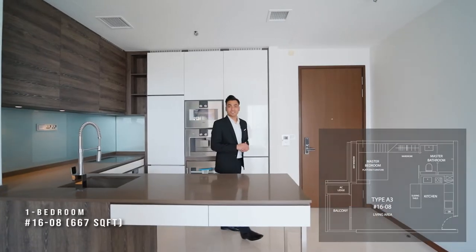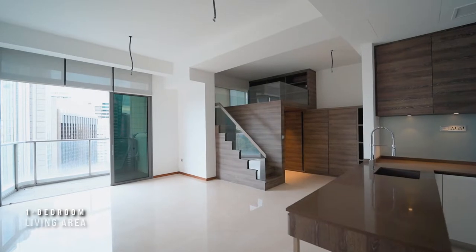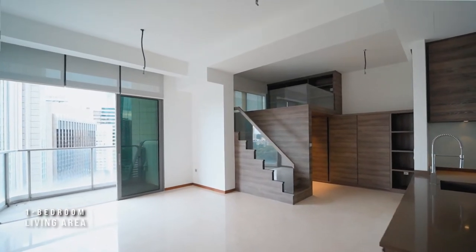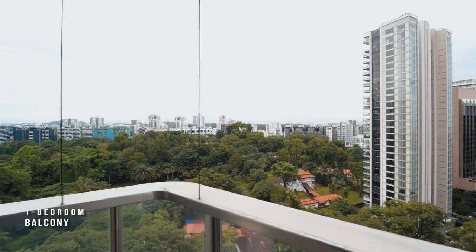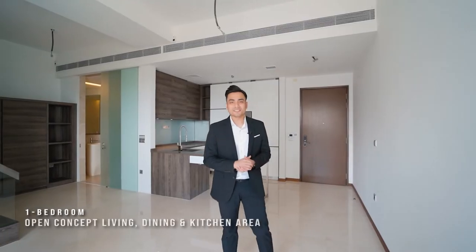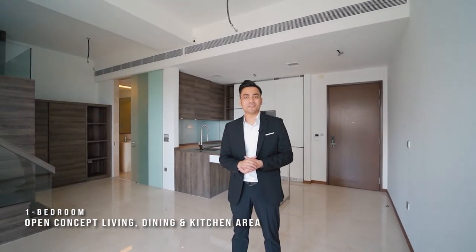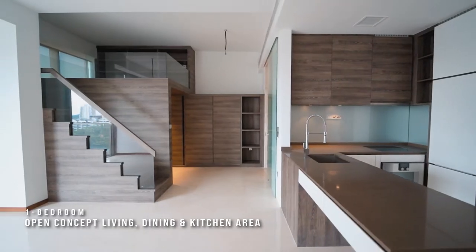This is our one-bedroom Soho apartment with ceiling heights of up to 3.35 meters. Enjoy an unblocked view of the Orchard Precinct right from your balcony. Homeowners can enjoy the open concept living, dining and kitchen area, versatile for any occasion.